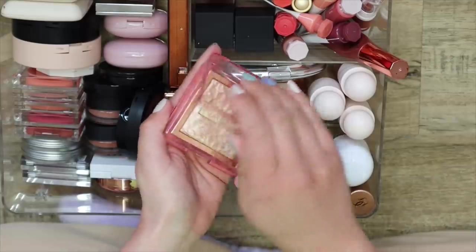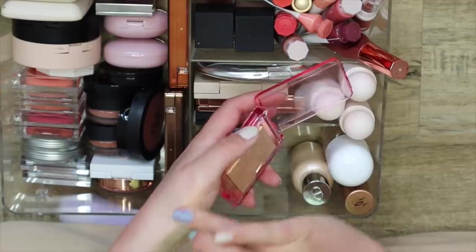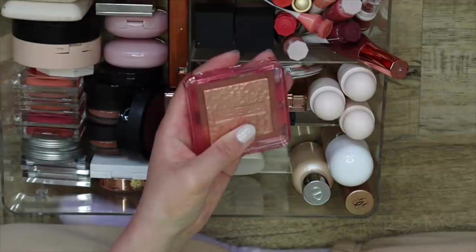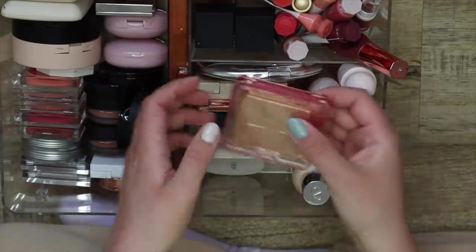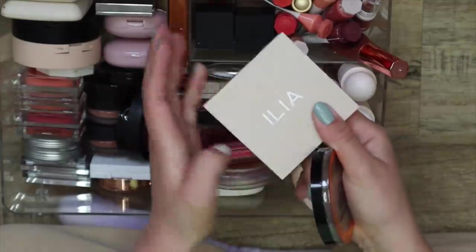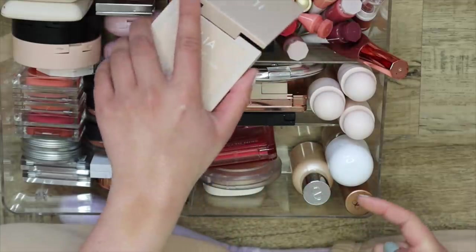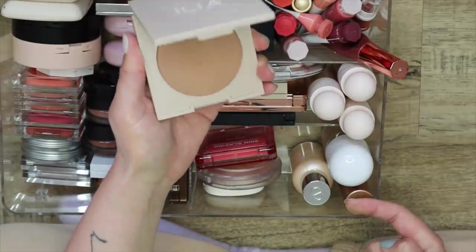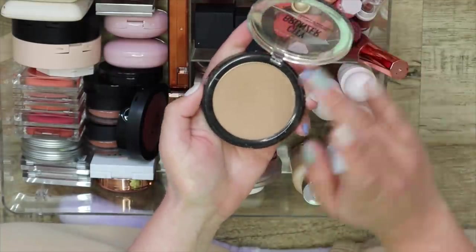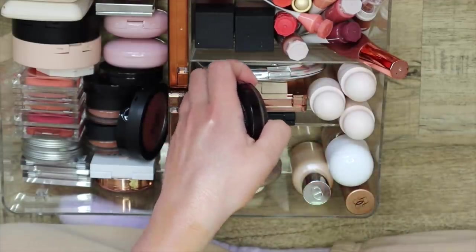And this one here is the Nabla Amnesia highlighter — very intense, but it's the same as the bronzer formula. You can build it up to an intense state if you want, but it just makes you look like you have glass skin and it's gorgeous. I also just found two bronzers that were hiding — the Ilia bronzer. I always forget about this one, but it's a beautiful, simple powder bronzer — I'm going to keep this one. And I'm also going to keep the Maybelline City Bronzer — you guys know my love for this one.